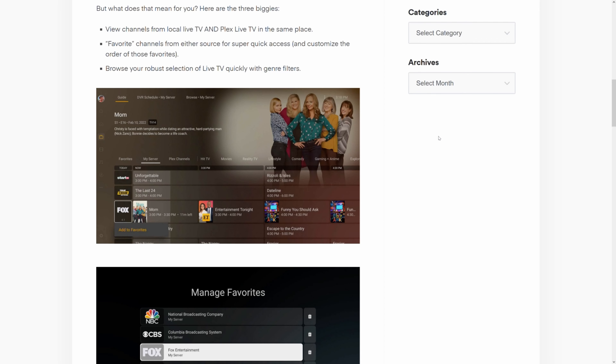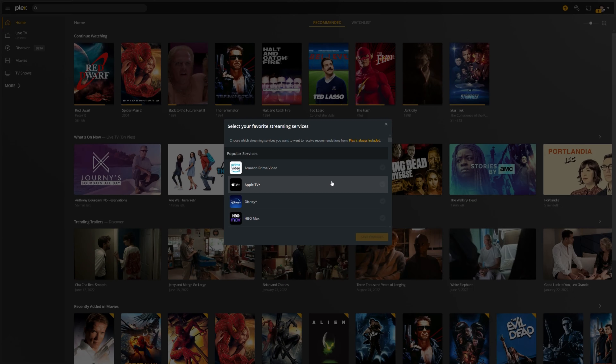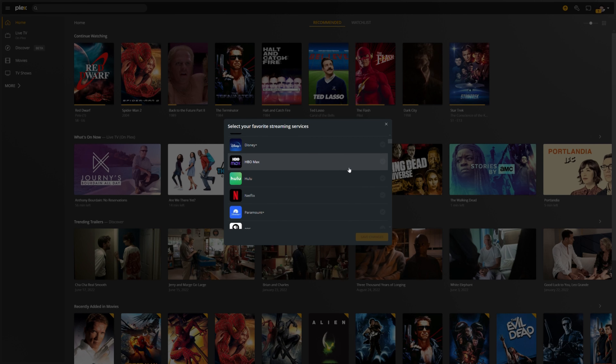The first major step was adding over-the-air antenna live TV from your area to the collection of Plex on-demand TV streaming. But the major step came recently — this past April, Plex added catalogs and listings for nearly every other streaming app on the web: Netflix, Hulu, HBO Max, Apple TV, Disney Plus, Amazon.